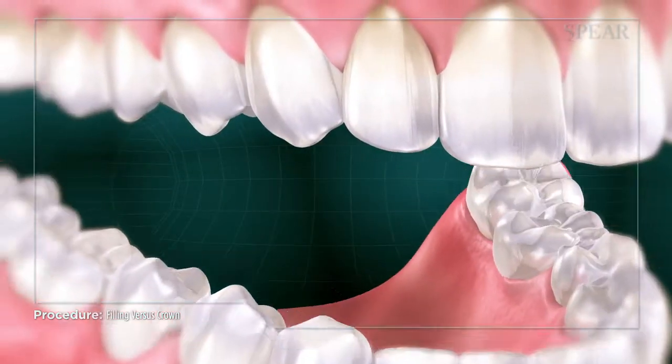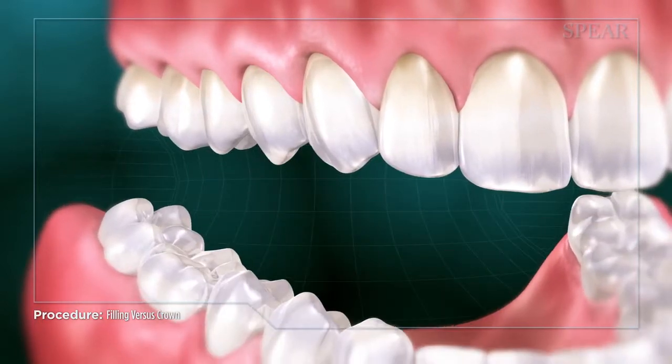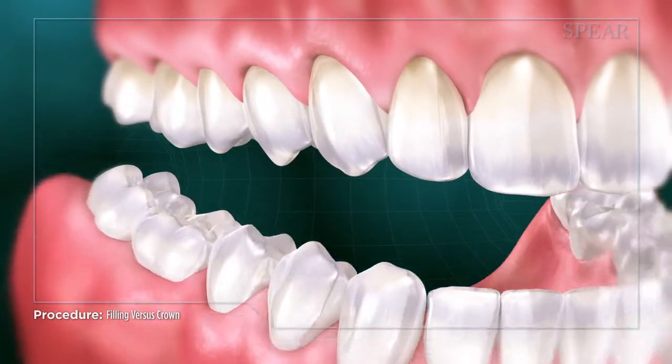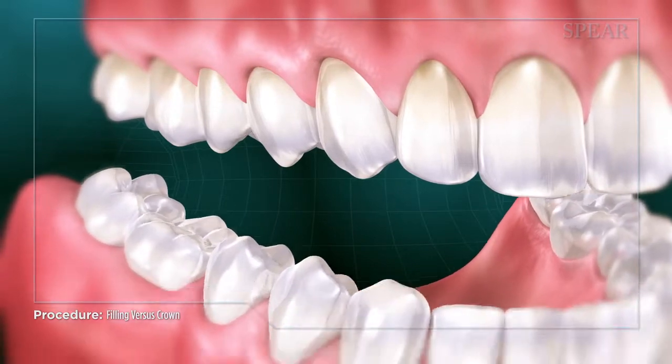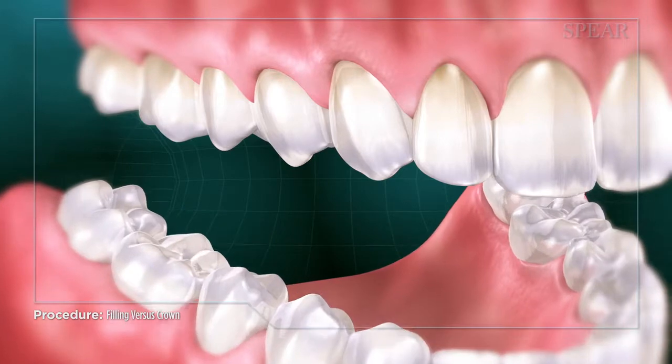Crowns offer better durability and reliable longevity compared to a large filling, and eliminate the potential for teeth developing fractures over time. Also, when ceramic is used, they provide a much more uniform and naturally pleasing appearance.